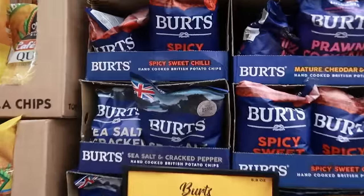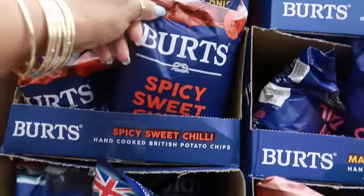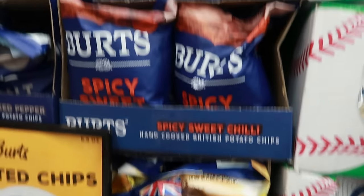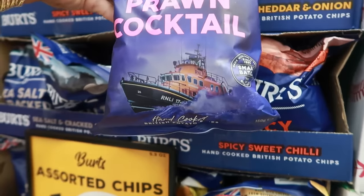Burt's British potato chips — sea salt and cracked pepper. You have spicy sweet chili, mature cheddar and onion. I wonder what they taste like. Prawn cocktail. Oh my goodness.